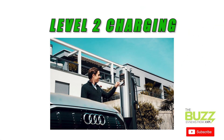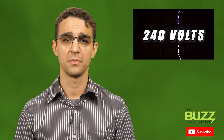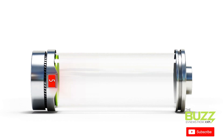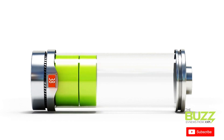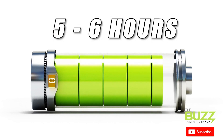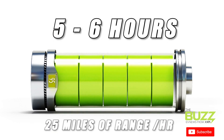Level 2 chargers might be the most common today for commercial charging, and you'll also find residential versions as well. At a power level of around 240 volts — closer to the energy level of a home washing machine — these machines are much faster than Level 1 chargers, and can take that same Nissan Leaf from empty to full in about five or six hours, supplying about 25 miles of range per hour.